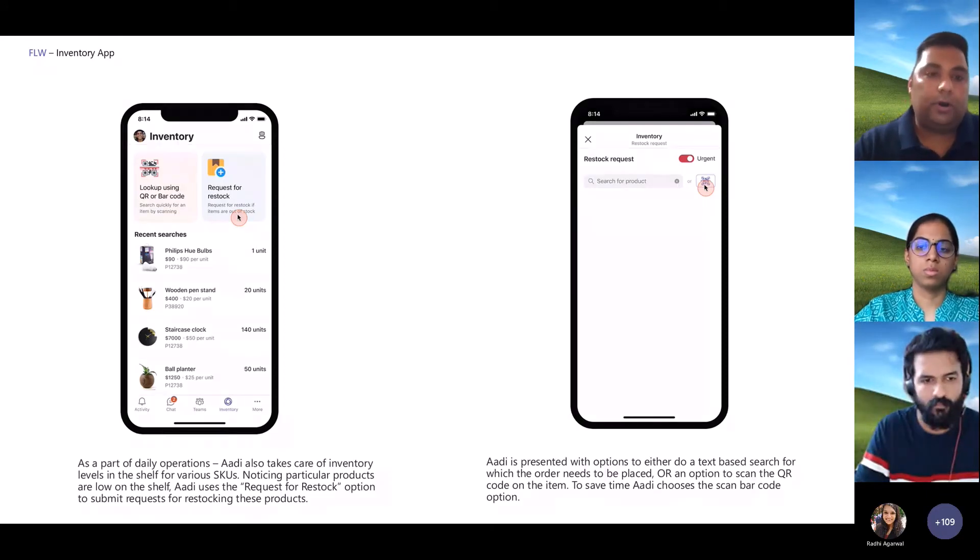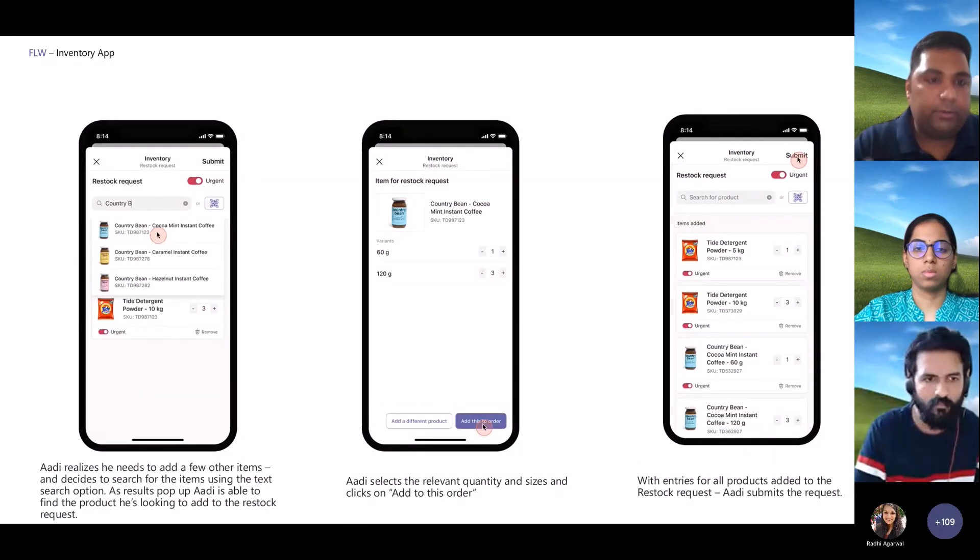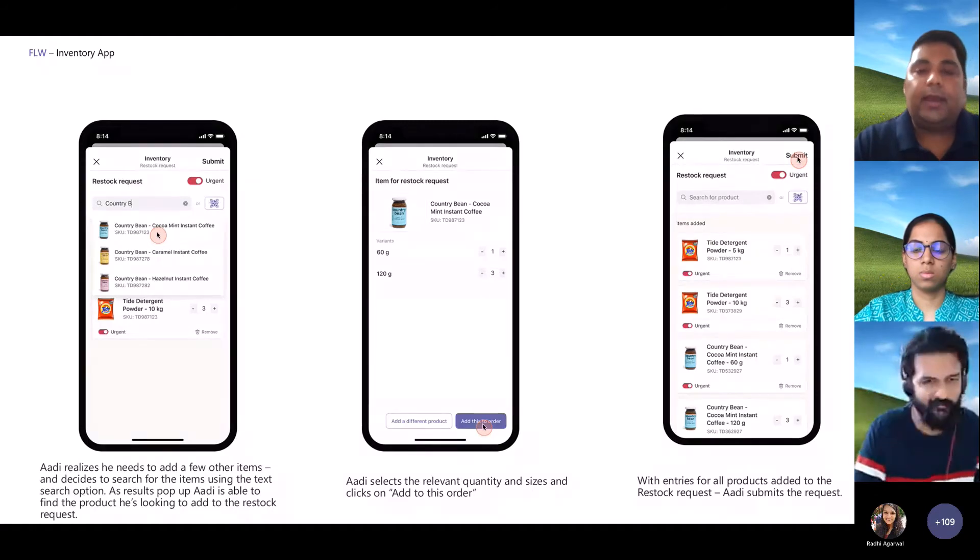Requesting a restock allows the store associate to search for SKUs and prepare a digital list of all the SKUs they need. As they scan every item that needs to get ordered or manually punch it in, they get the variance in terms of quantity and the various quantities available, and they add them in to define what order needs to come into the store. They complete the order adding different products — here we see detergent first and then instant coffee — and submit that request, completing the morning flow to make sure shelves are stocked.